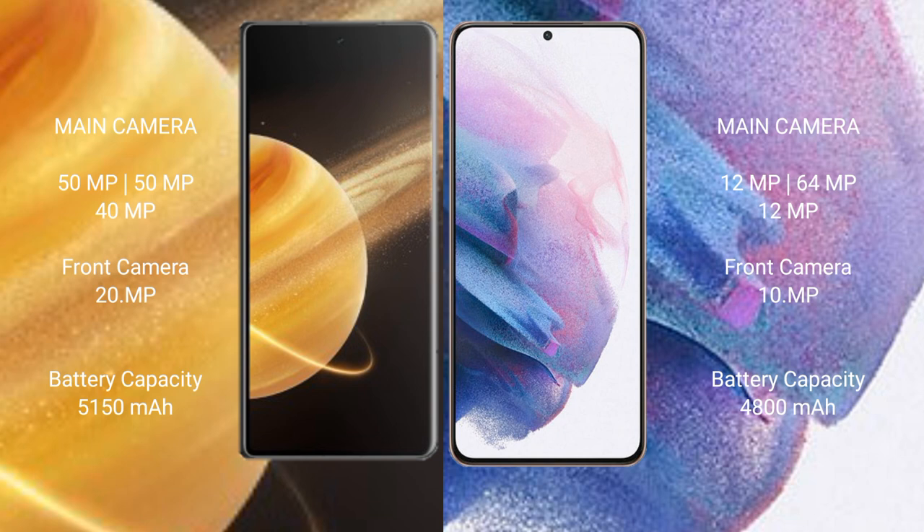The Honor Magic V3 has a 5150mAh battery with 66W fast charging support. The Samsung Galaxy S21 Plus has a 4825mAh battery with 25W fast charging support.